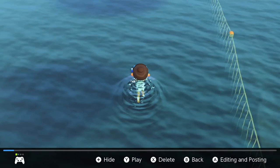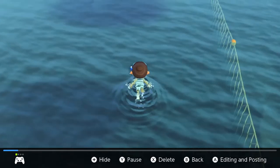Hey guys, Fuzu here, back on another video. Today I'm going to be showing you how to catch the sea urchin in the new diving update in Animal Crossing New Horizons. Let's get started.